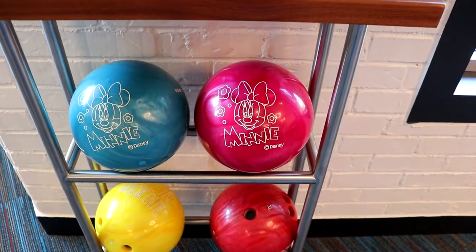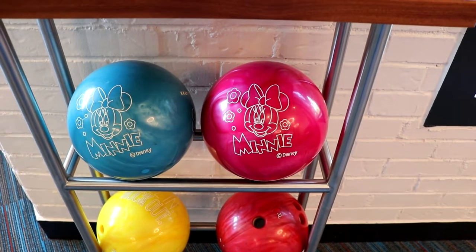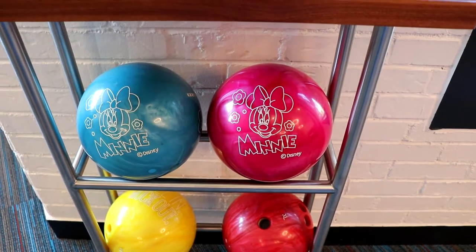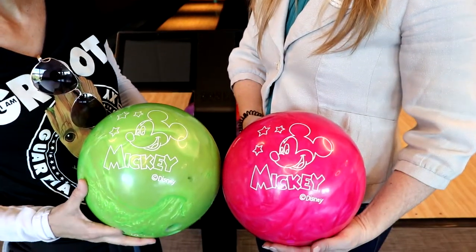They do have Minnie and Mickey bowling balls. I found Mickey — two Mickeys! That's cool. We just found out they've been open for only two weeks and we found out some really awesome stuff about this place. It looks really fun. It smells delicious in here, so I think the food is probably really good as well.